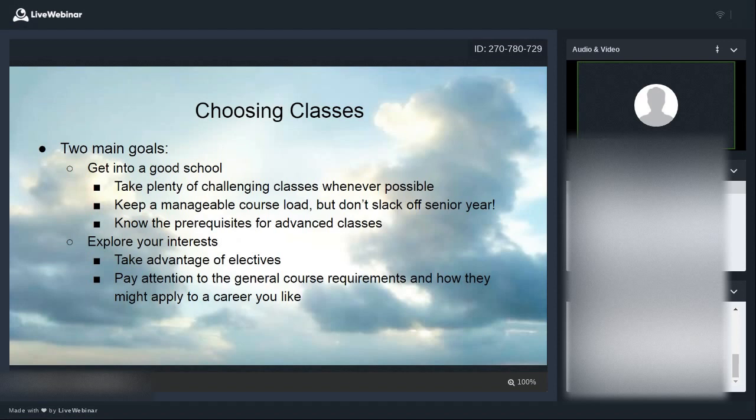Don't slack off in your senior year. Some students think, 'I've already been accepted into college, so I can do nothing.' But college admissions officers can look back and reconsider — if your grades drop significantly, they might question whether you're the hardworking student they thought you were. Even if they don't revoke the offer, you might lose scholarships or access to certain programs. Be careful about senioritis.